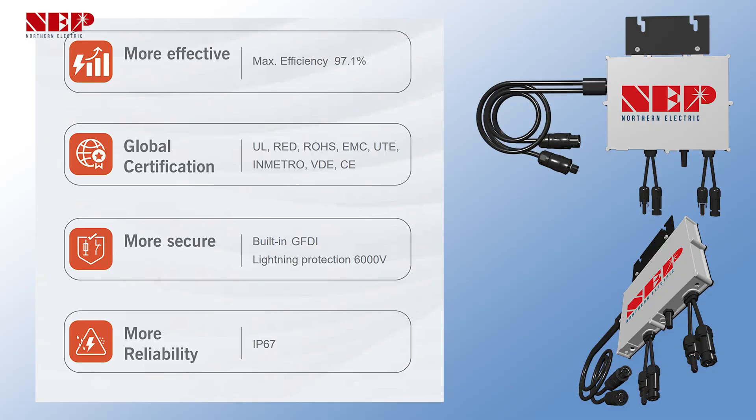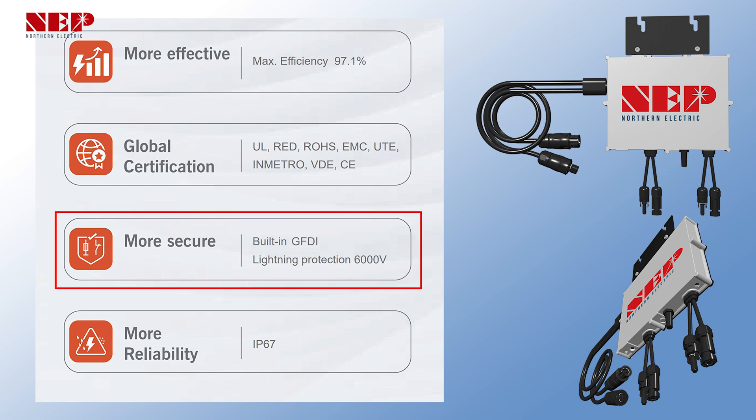Additionally, it includes a built-in ground fault detector interrupter and surge protection for up to 6,000 volts, ensuring comprehensive safety.